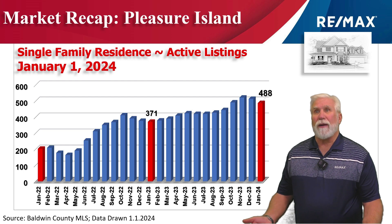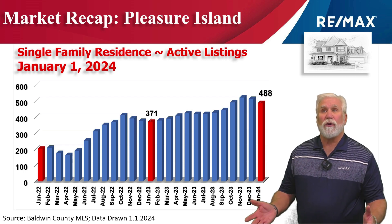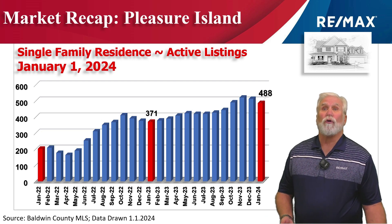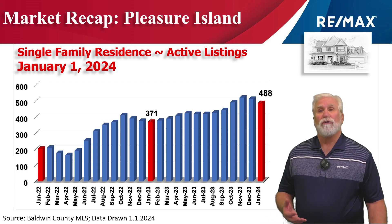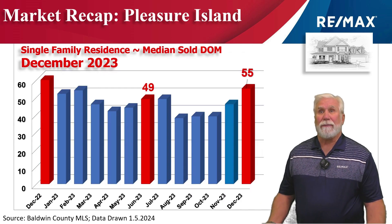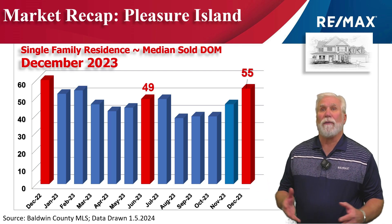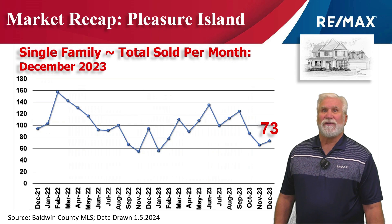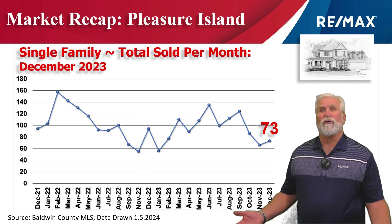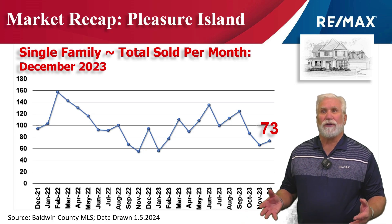On January 1st, inventory dropped slightly to 488 units — still about 100 more than we had the same time last year — so that's how many homes are available currently in the MLS system. The median days on the market grew to 55 days, still under two months to get a properly priced home under contract. This chart shows home sales on a month-by-month basis for the last two years, with 73 homes changing hands in the month of December.